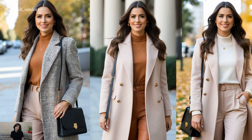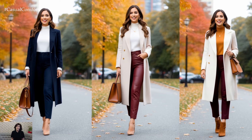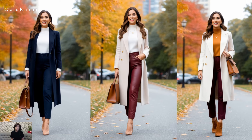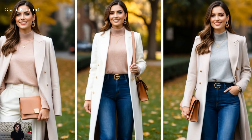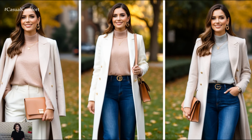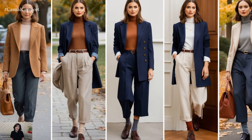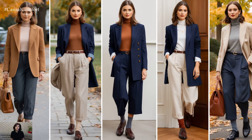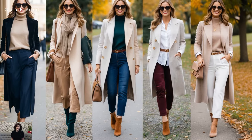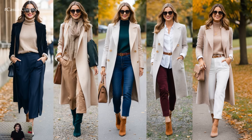As the crisp fall breeze begins to sweep in, there's no better time to lean into the timeless charm of Light Academia fashion. Characterized by its soft intellectual aesthetic, Light Academia is all about cozy layers, muted tones, and effortlessly chic ensembles that make you feel like you're strolling through an old European university. If you've ever wanted to embrace a wardrobe that combines scholarly sophistication with comfort and warmth, this is the perfect fall style to dive into. Whether you're heading to a library study session, a coffee date, or a countryside walk, these 15 Light Academia outfits will give you all the inspiration you need to transform your fall wardrobe.